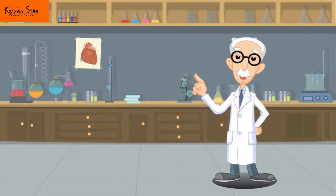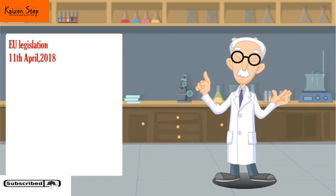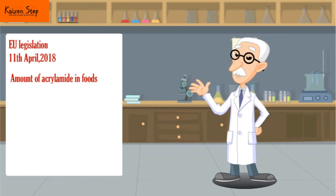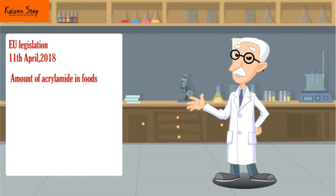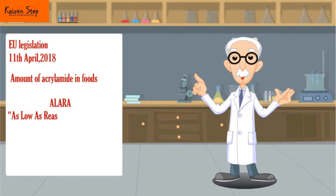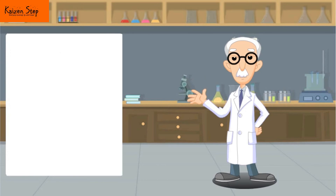New European Union legislation came into force on April 11, 2018, concerning the amount of acrylamide in foods, with benchmark levels being set for various products. The law requires food businesses to identify potential sources of acrylamide and demonstrate they have taken appropriate action to reduce acrylamide levels according to the principle of ALARA — as low as reasonably achievable. The food industry has undertaken a lot of work to identify and implement measures to reduce acrylamide levels in food.